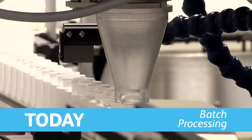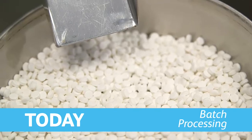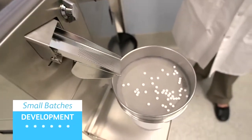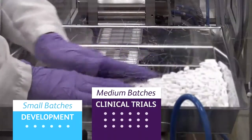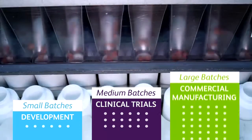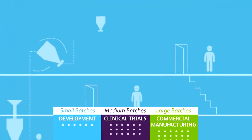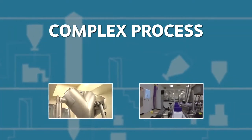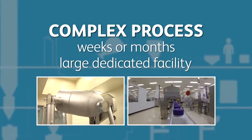Today, the pharmaceutical industry uses batch processing to develop and manufacture new therapies. Very small batches of tablets and capsules are made during development. Medium size batches are made for clinical trials and large batches are made for commercial manufacturing. Each batch size requires different equipment and processes. Batch operations are complex, making drugs in weeks or months, and require a large, dedicated facility.